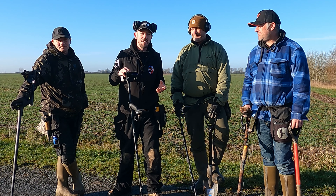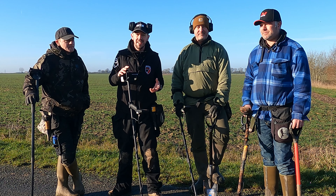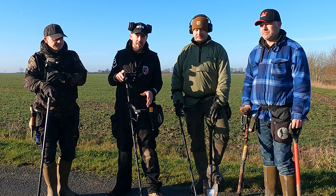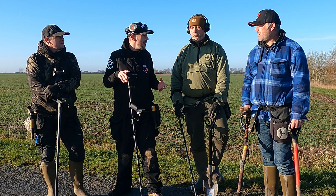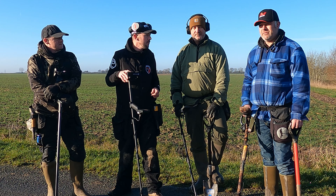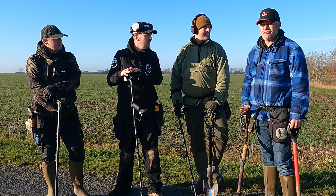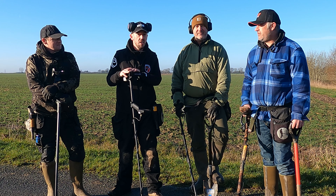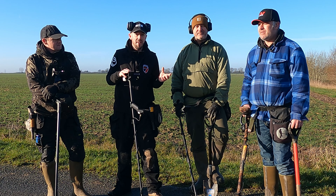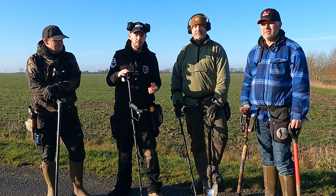We're at a site that potentially has got Roman on it, I'm being told, so I'm super excited. It's ridiculously busy, so it's going to be a challenge for the Manticore today — see if it can pick apart all these bits. You're saying it's a bit messy over there, maybe a settlement site? Yeah, definitely a settlement site. I've had hammered and Roman off it, but you have to swing really slow to get through the trash. There are a lot of coins on it. It's going to be about that separation, that iron masking.